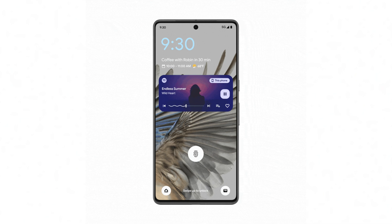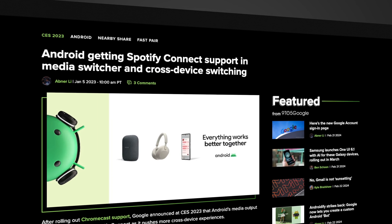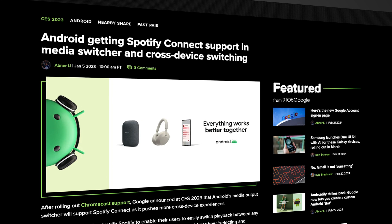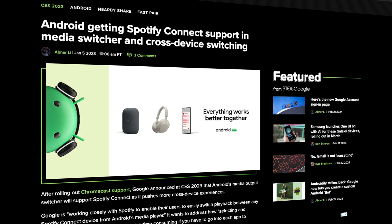Thankfully, as part of these nine features, Google announced some critical quality of life updates with a big one being the addition of Spotify Connect support for Android's media switcher. This was originally announced in early 2023 as part of Google's initiative to make media switching a more seamless experience, with YouTube Music being the first to officially support the function.